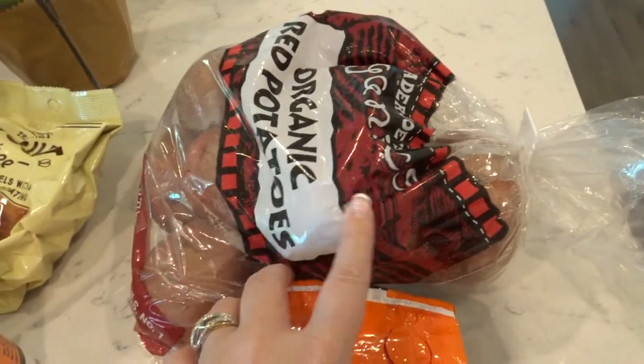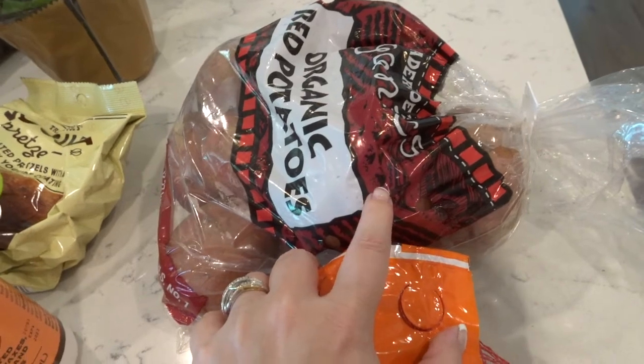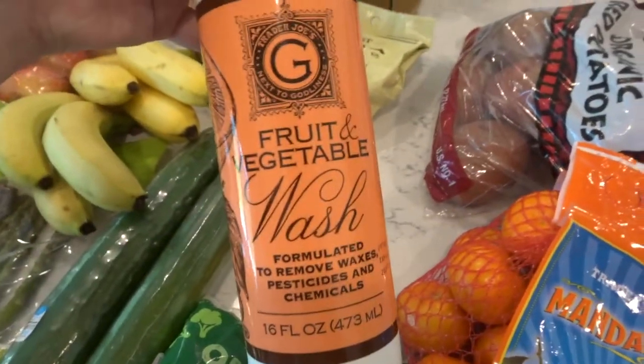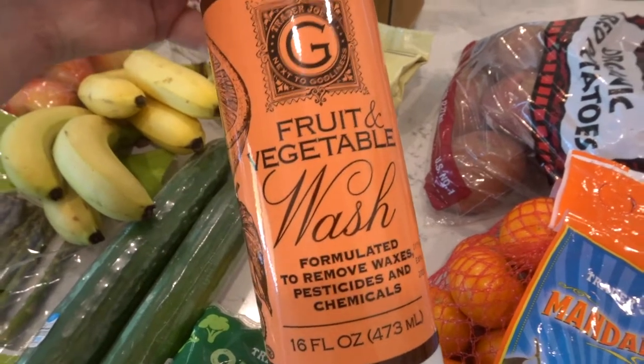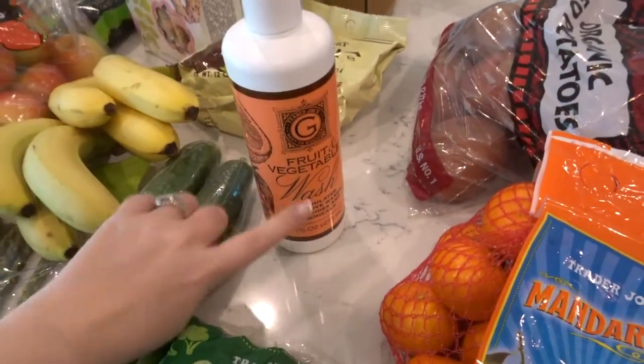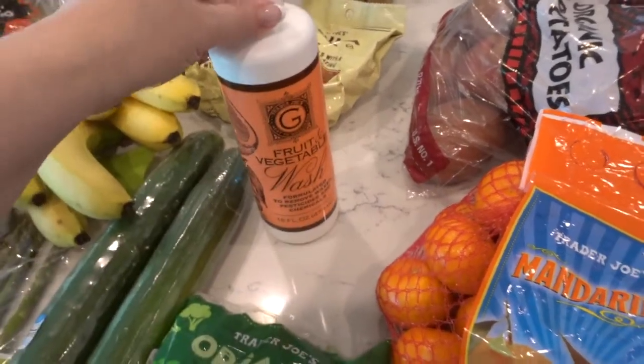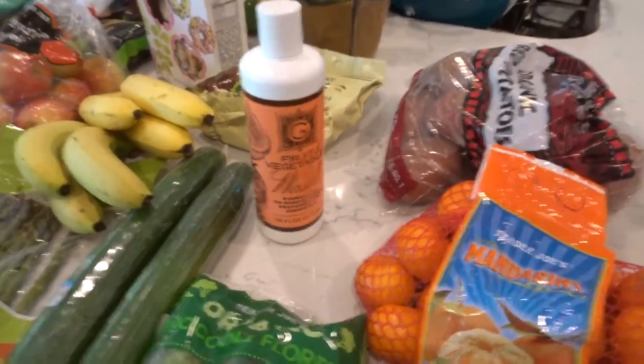I did get some more potatoes. These were kind of expensive, but they were organic red potatoes and they were $4.29. I really wanted to try this produce wash. I usually wash all my fruits and vegetables when I get home with vinegar, but I wanted to try this. It wasn't very expensive — I think like $2 or $3.